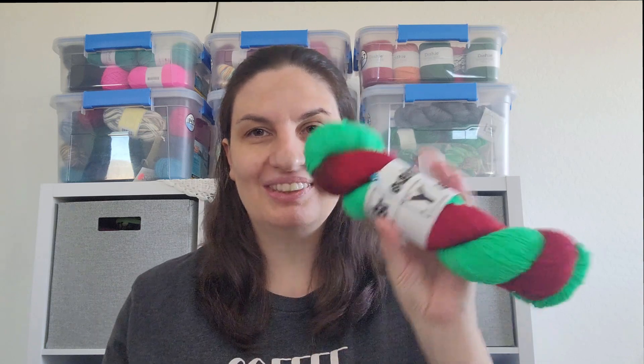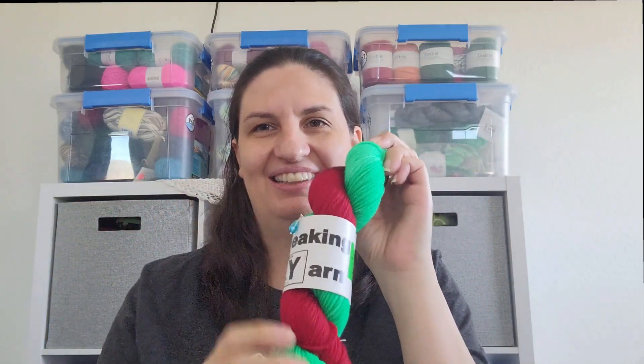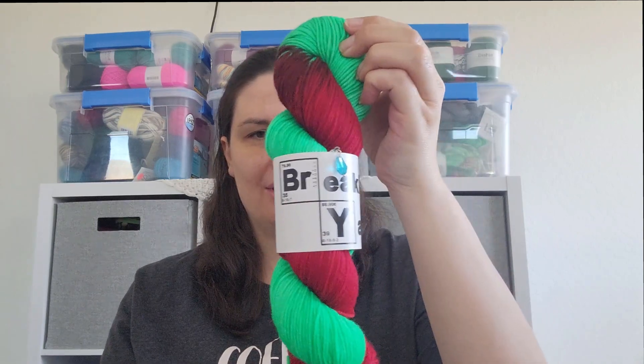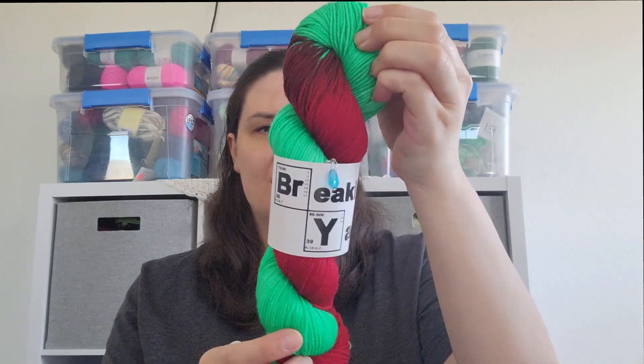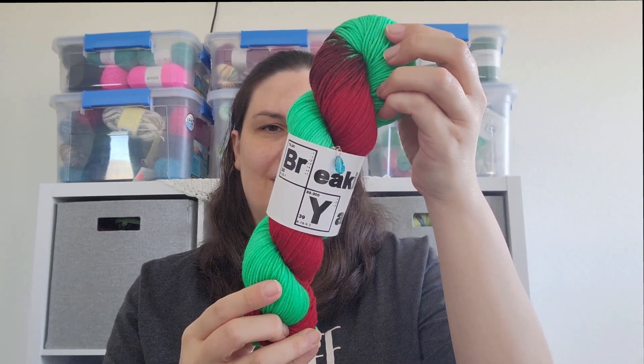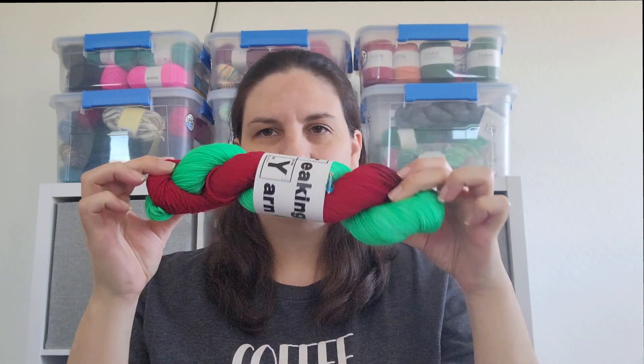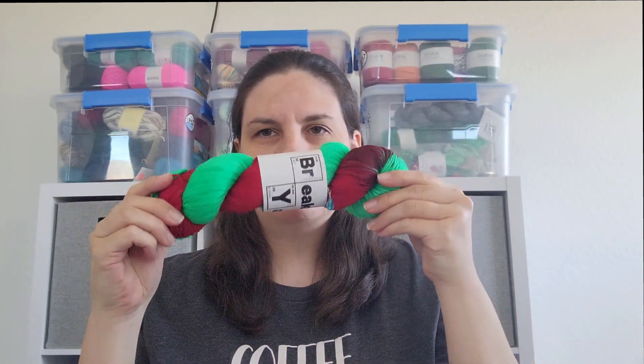I was looking at Instagram one day and I saw that McKaylee of Breaking Yarns had listed her Christmas yarn, so of course I had to pick it up. It's absolutely gorgeous — she gives you a cute little stitch marker with your purchase. This is called Dog House. It's a Sock DK, 75-25. So pretty.